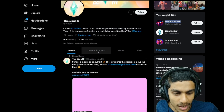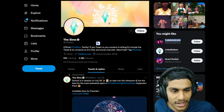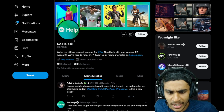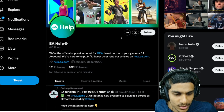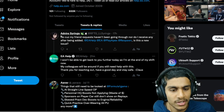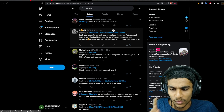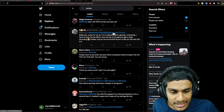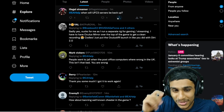On the Sims 4 official Twitter page, we didn't find anything relevant. I also checked the EA Help official Twitter page — their most recent tweet doesn't appear to be related to the Sims 4. But one thing is clear: many people are tweeting at EA Help, and I found something really interesting.